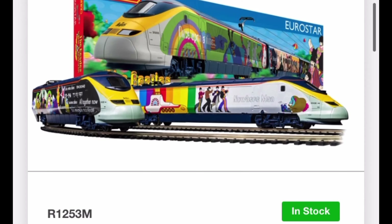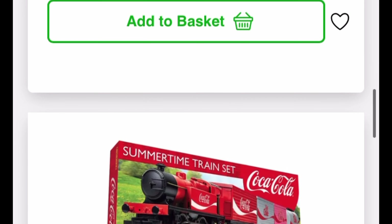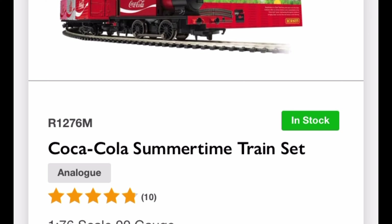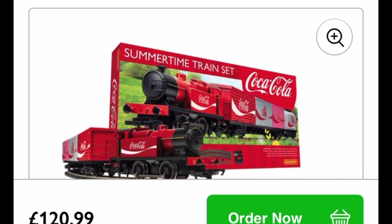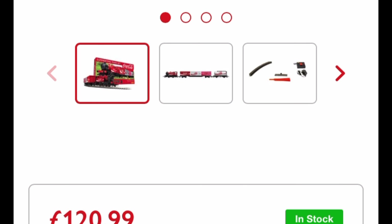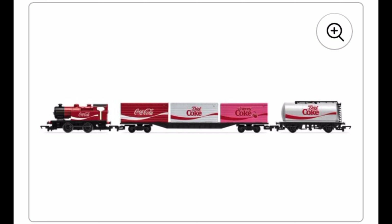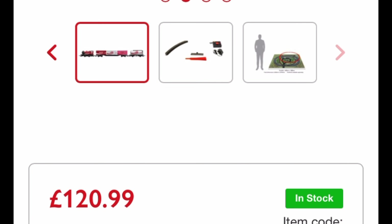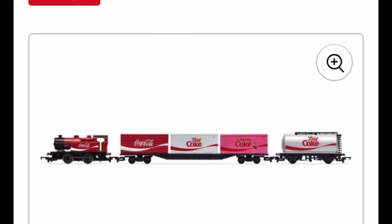But the one that shocked me the most is the Coca-Cola Summer Train Set — £120 and 99p. In essence, for what is the most basic-looking loco you're ever going to see, no real effort into it, just an oval of third radius track and a controller. This is basically the Christmas set that was £50 all day long, now £120.